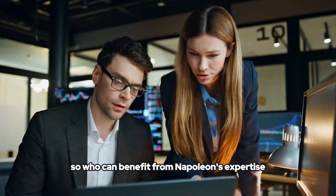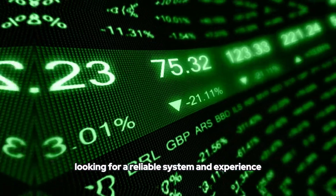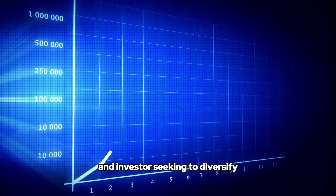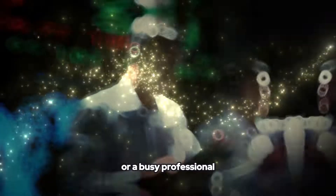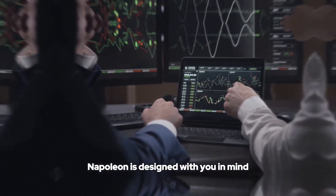Who can benefit from Napoleon's expertise? Whether you're a beginner trader looking for a reliable system, an experienced pro wanting to up your game, an investor seeking to diversify, or a busy professional who wants their money to work smarter — Napoleon is designed with you in mind.